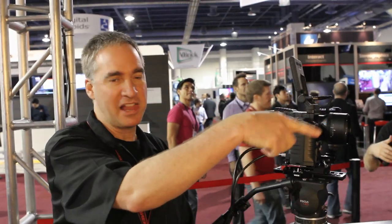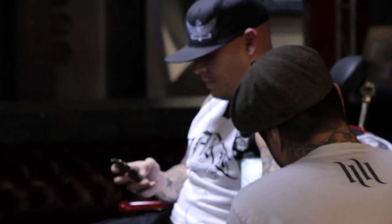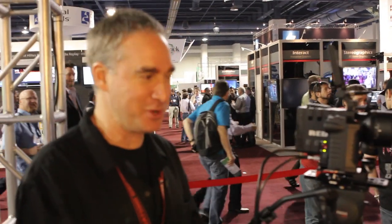We're at NAB 2011 and we actually have a live tattoo parlor in our booth. We were looking for good ways to figure out how to show the quality of the resolution of the cameras, and one of our teams said, how about a real tattoo parlor? We all said great idea, make it happen. Here it is.